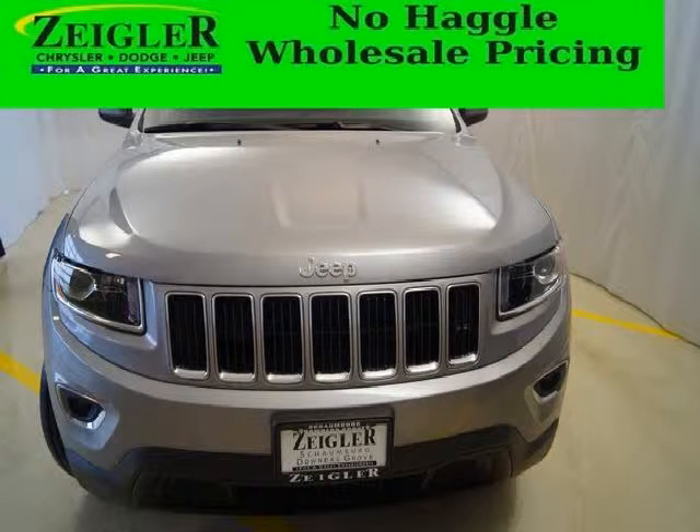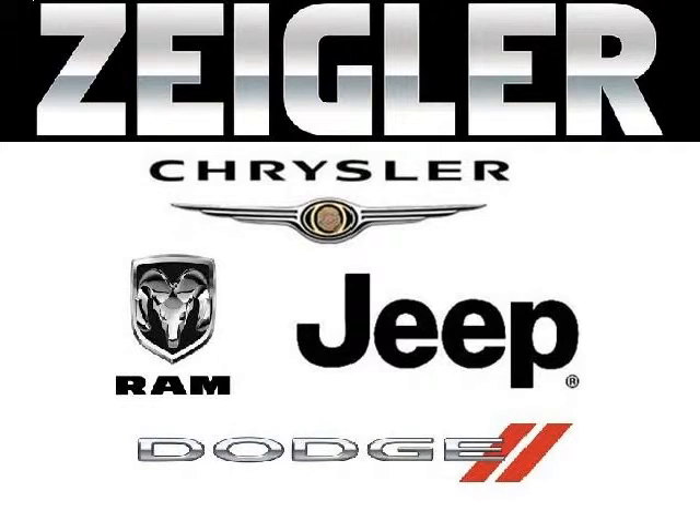Low miles means it's fresh and ready to get out there. Come in today and take a look for yourself. Zeigler Dodge Chrysler Jeep in Downers Grove is the dealership for you, conveniently located at 2311 Ogden Avenue.